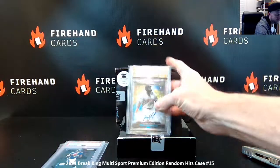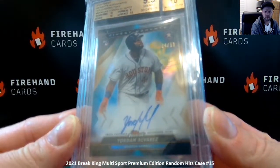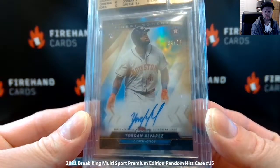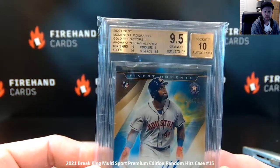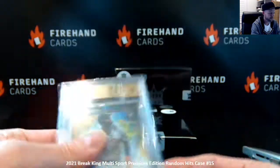And a Yordan Alvarez — Topps Finest, Finest Moments, Gold Refractor Auto. Number 34 of 50, graded a BGS 9.5 with a 10 on the autograph. And we're on Alvarez. Nice.